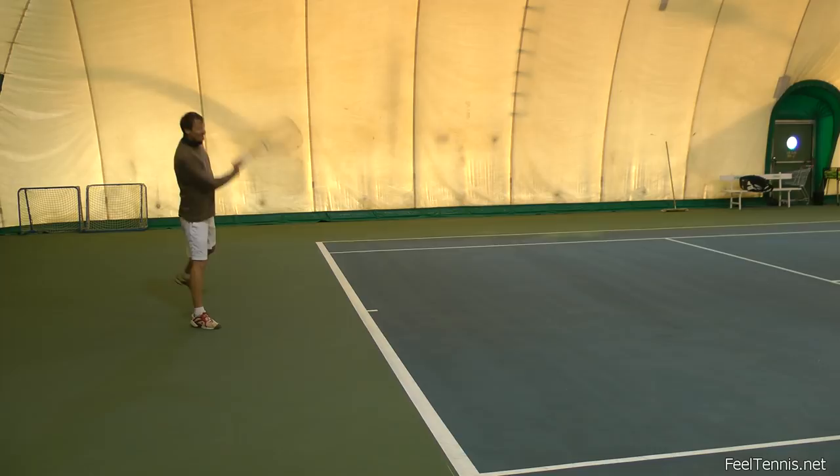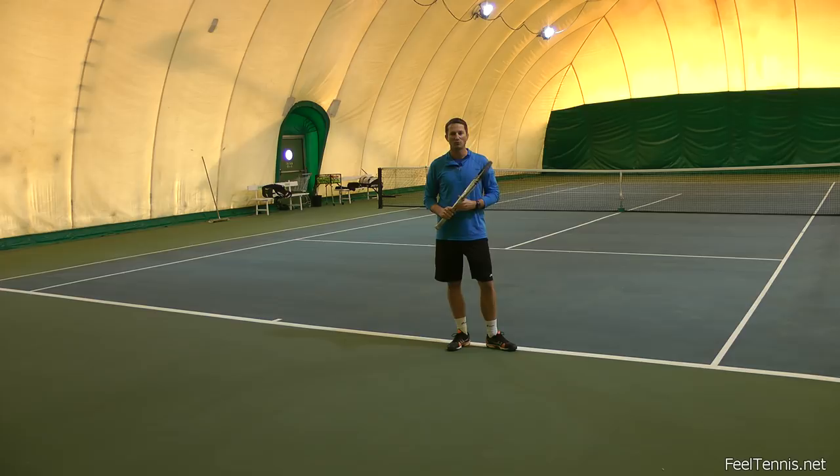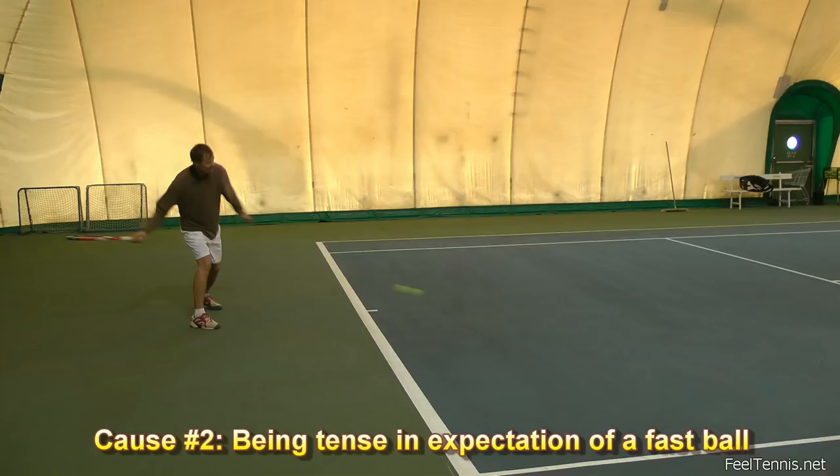Most of the time you will actually have to initiate the stroke before the bounce. That's one thing that's not so easy to accomplish. Another thing that happens often is when you're receiving a really fast ball you panic a little bit — you're kind of stuck, and that prevents you from smoothly going towards the ball. That's also one thing to keep in mind.